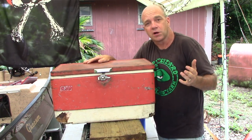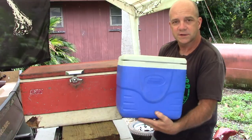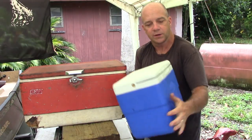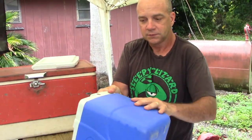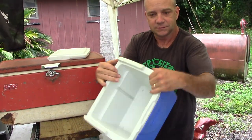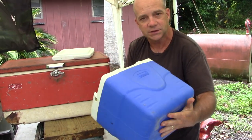Now let's compare that to a couple other coolers I've owned. Let's look at this guy here, another Coleman, but it's only a couple years old. The top pops off like nothing. And the handle for carrying it — gone. I don't know where it went, it just fell right off.